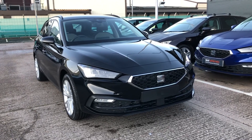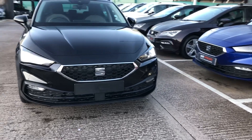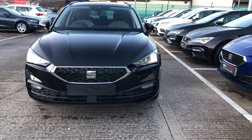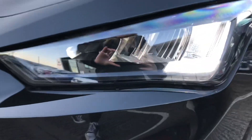Hi, welcome to Crew SEAT. This is a quick video tour of this pre-registered SEAT Leon estate. This is the new shape Leon SE Dynamic model and this vehicle is absolutely stunning, finished in midnight black, one of our metallic paints.